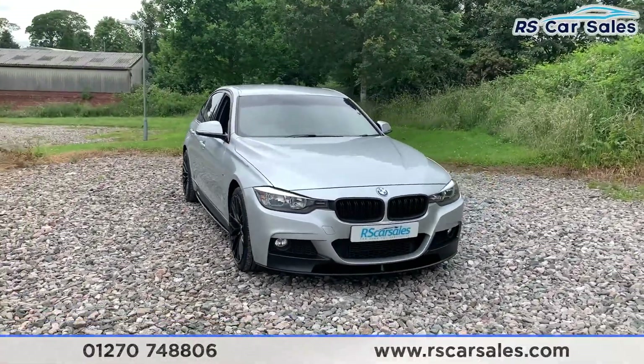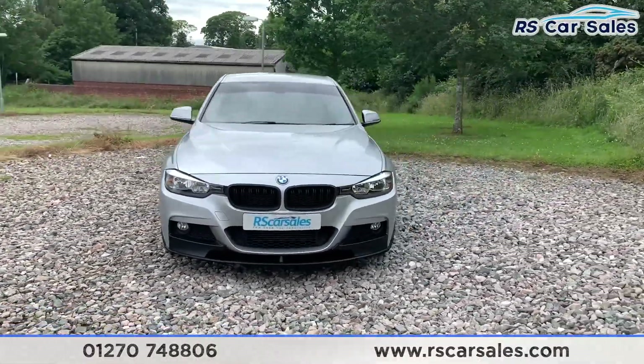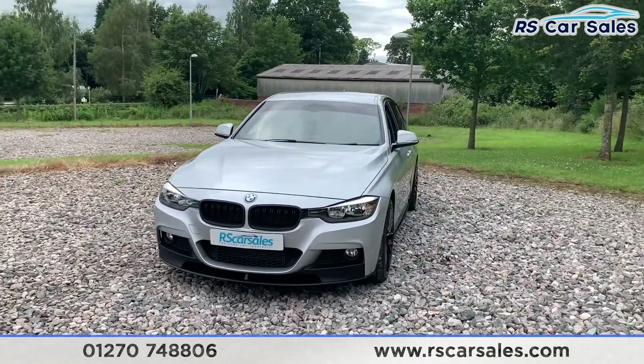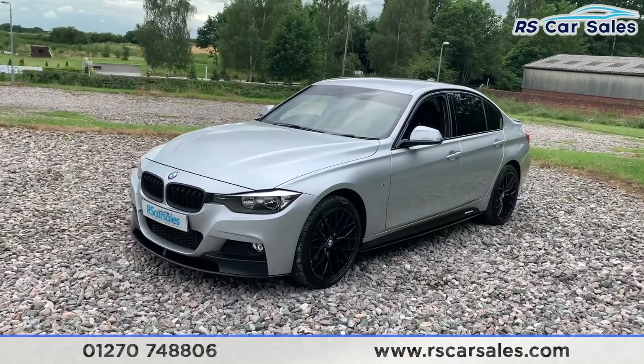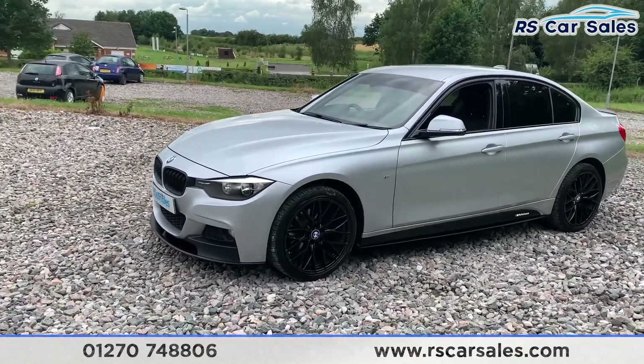Hey, we have a 2014 BMW 320d X-Drive M Sport. We do have the Black Kinder Girls full M Sport starting kit which includes a black front splitter, side skirt extensions, rear boot spoiler and also rear diffuser.